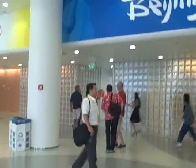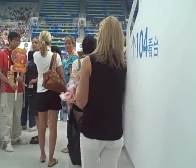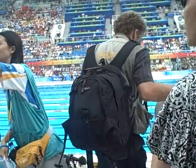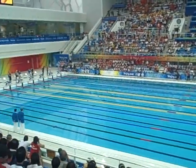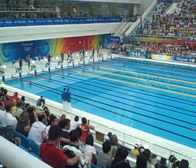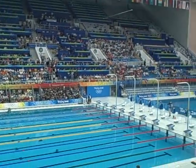I can hear cheering from outside. The 50-meter freestyle is about to start here.